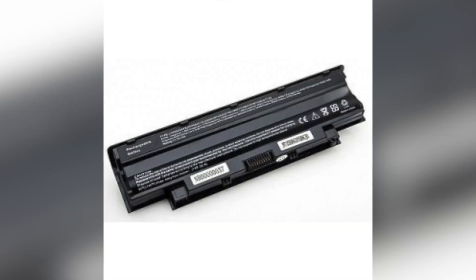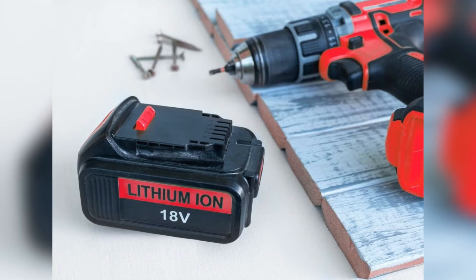Beyond those cost-cutting innovations, there's a design revolution happening that most of us haven't even considered. For generations, we've designed our devices around batteries instead of designing batteries for our devices — a limitation so fundamental we stopped noticing it. When was the last time you questioned why your phone, laptop, or power tools all have the same boxy look? It's because traditional batteries dictate design, not the other way around. Saku's Cavian platform completely flips this constraint on its head.